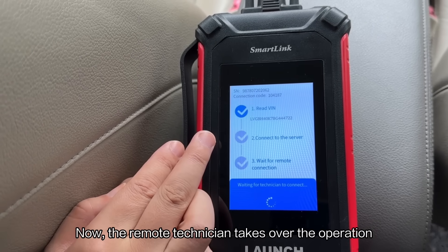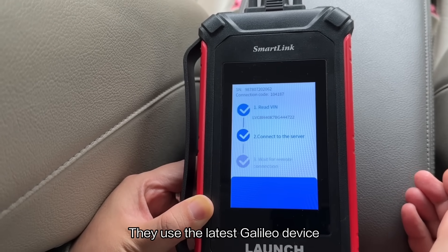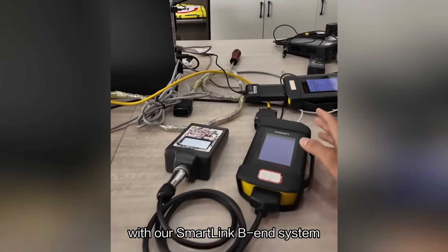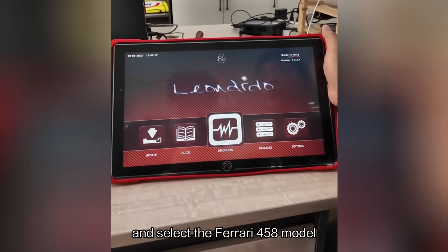Now the remote technician takes over the operation using a dedicated diagnostic tool. They use the latest Galileo device to connect the customer's Smart Clean CN with the Smart Clean BM system. Once connected, they enter the diagnostic interface and select the Ferrari 458 model.